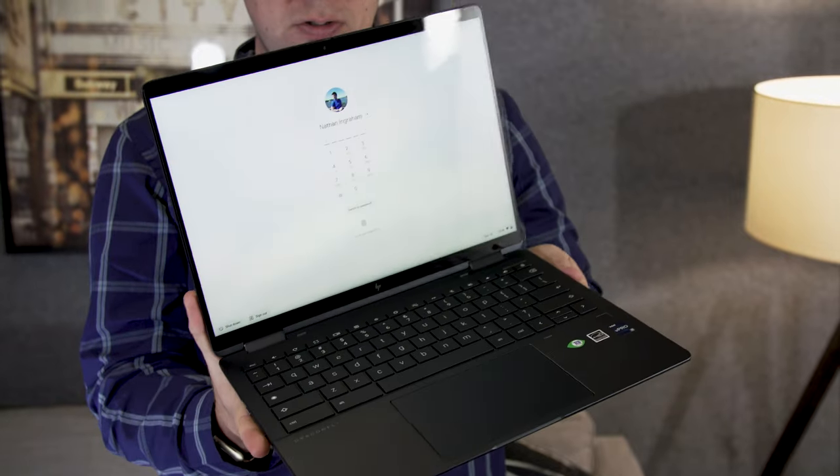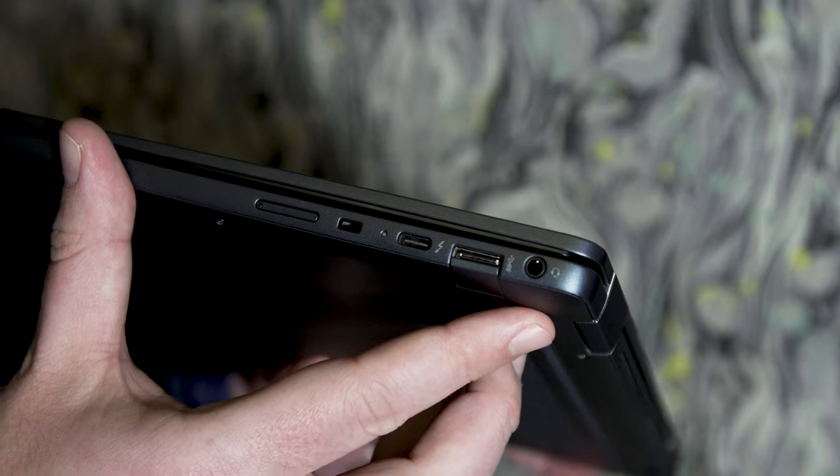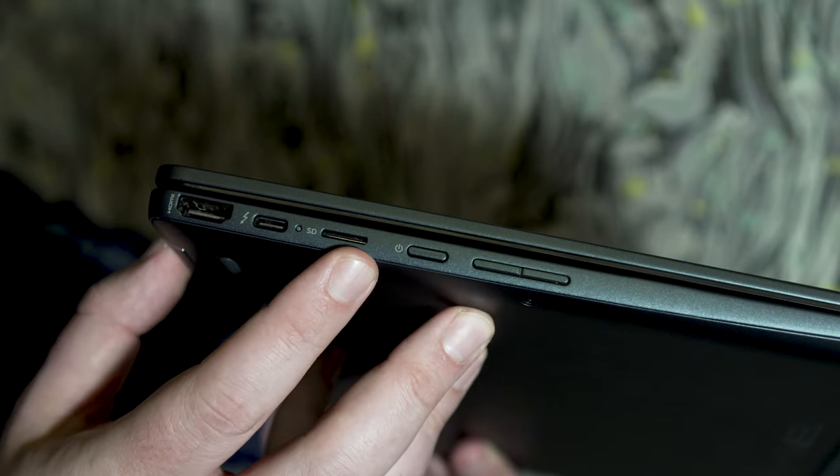HP did a good job of offering a decent selection of ports despite the Dragonfly's rather slim profile. It has two USB-C Thunderbolt 4 ports, a USB-A connection, a headphone jack, HDMI, and a microSD slot. That's a lot better than you'll get on your typical ultra-portable.